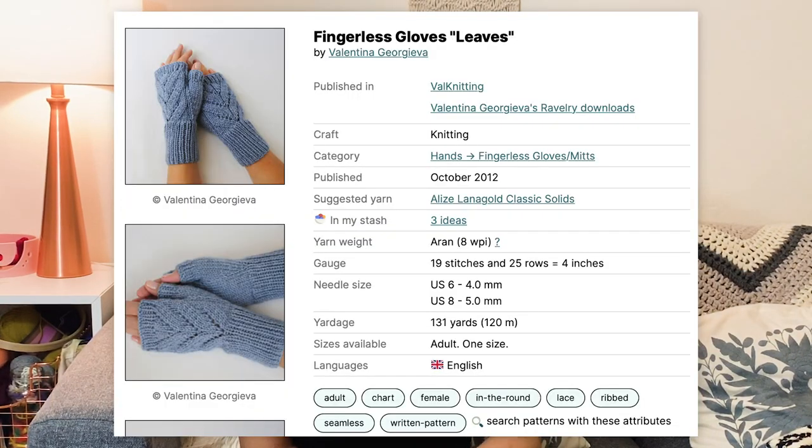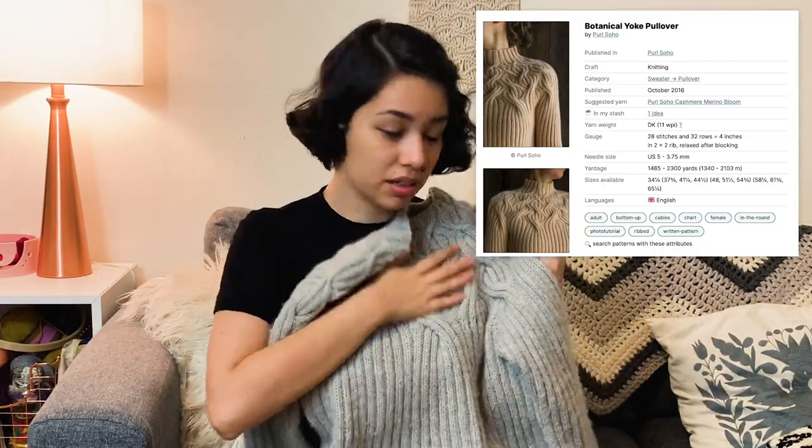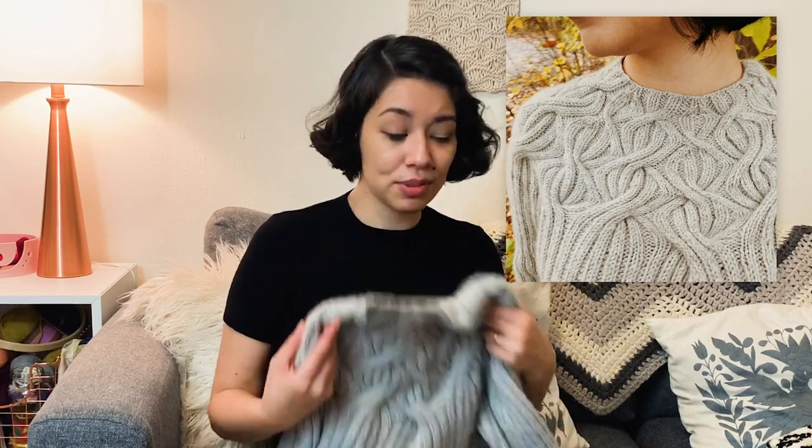Then I made fingerless gloves — this pattern is called Fingerless Gloves Leaves by Valentina Georgieva. I made them for my friend and I really like how they looked. I think I need to wear more fingerless gloves because I always make them and somehow I don't have many. After that I worked on my favorite project of the entire year — I love it so much. This is a Botanical Yoke Pullover. It's a pattern by Purl Soho and the yarn is also Cashmere Merino Bloom by Purl Soho. It's the softest, nicest yarn. I finished it just in time to wear it up in Maine in the fall — it really is my warmest sweater. Thank you, me, for choosing this.